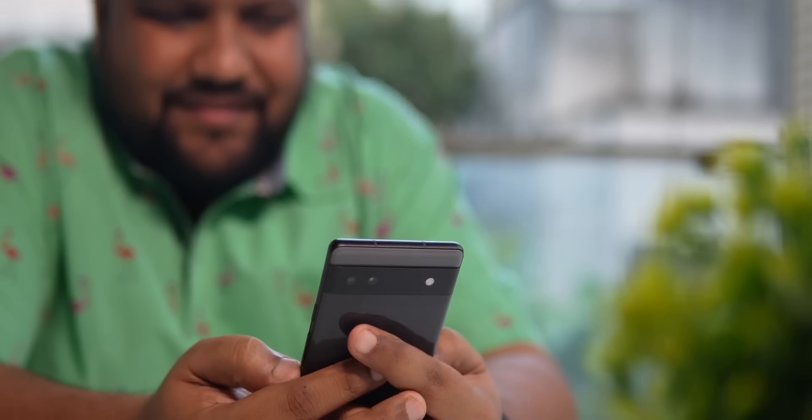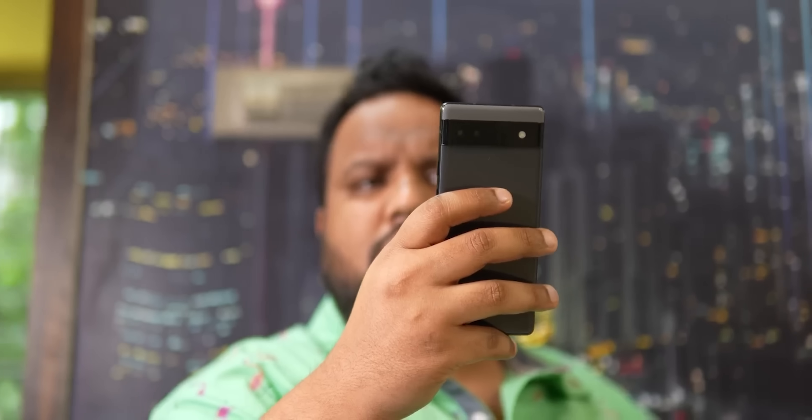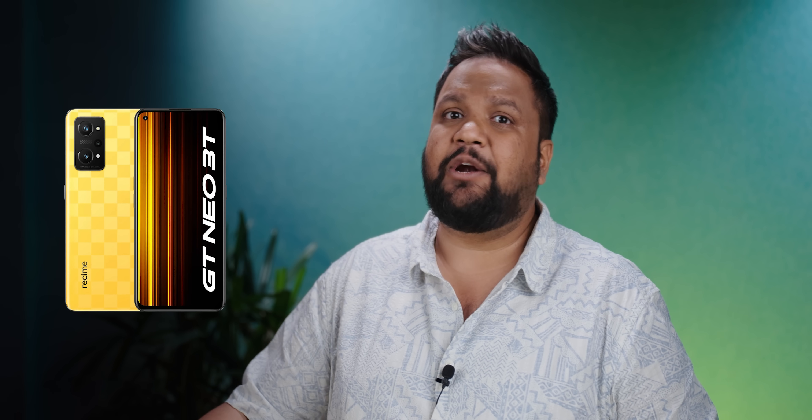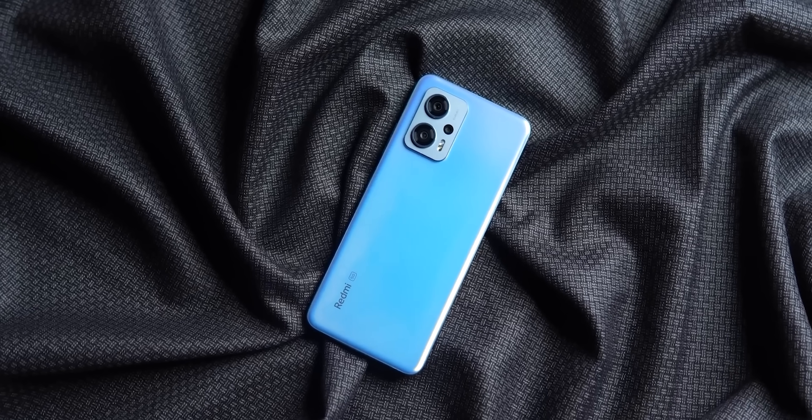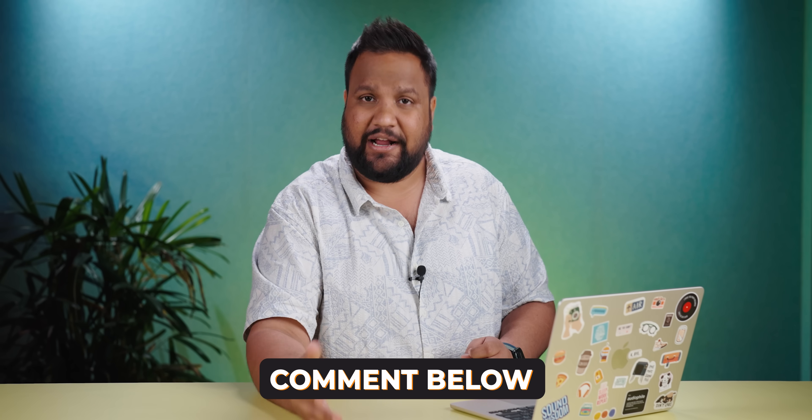Now for two honorable mentions. First, the Pixel 6a — it has a good camera experience, decent battery, and software, though there are some bugs. It's still recommended if you want a Pixel phone experience. The other mention is the Realme GT Neo 3T, also priced around 20,000. However, the Redmi K50 offers better performance in that price range. That's the full list — let us know in the comments which phone you use and your experience with it. Check out more tech videos on the channel.